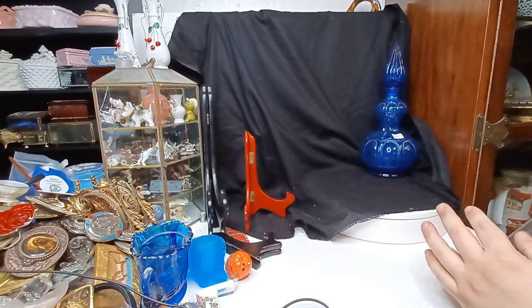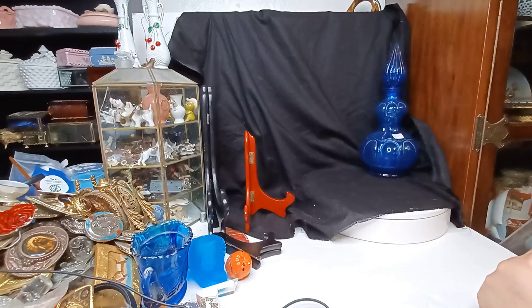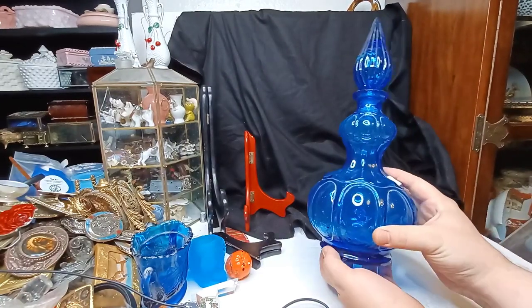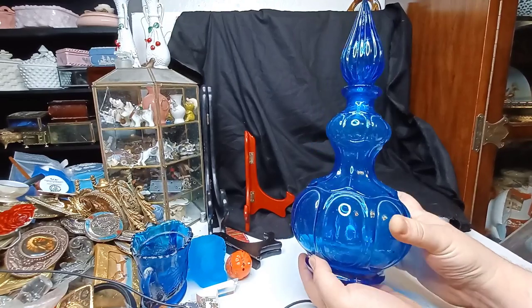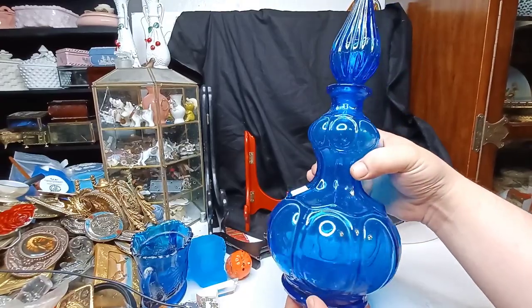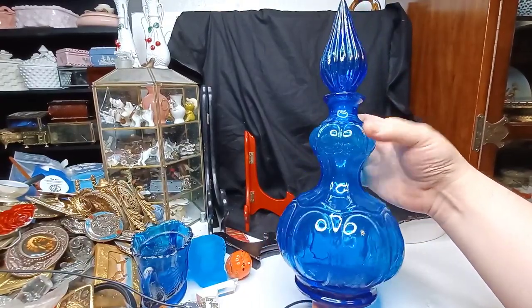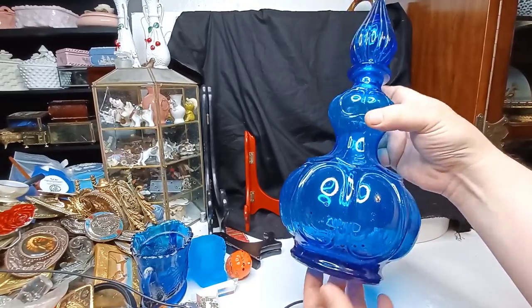All right everybody, this is Austin from the best second-to-forty antiques channel. I just spent five hundred and twenty-five dollars on glass and various antiques and art. Let's start with this — it has already sold. This is a corseted genie bottle from Empoli, Italy, and you can see why — it already sold for one hundred and fifty dollars.